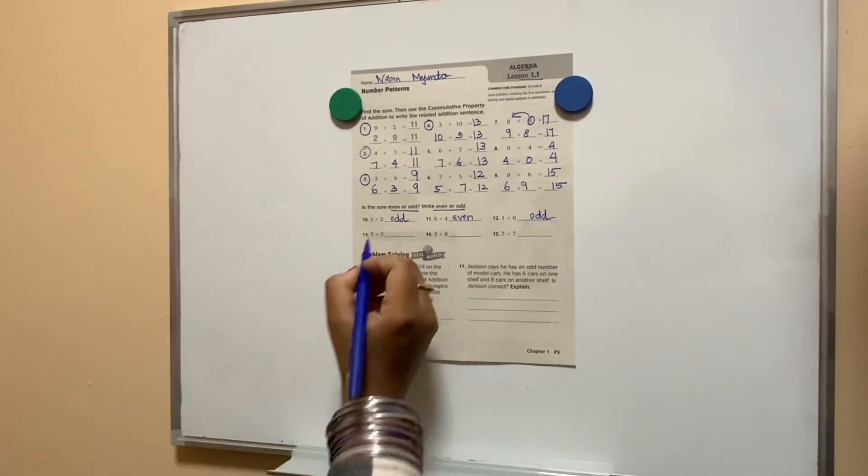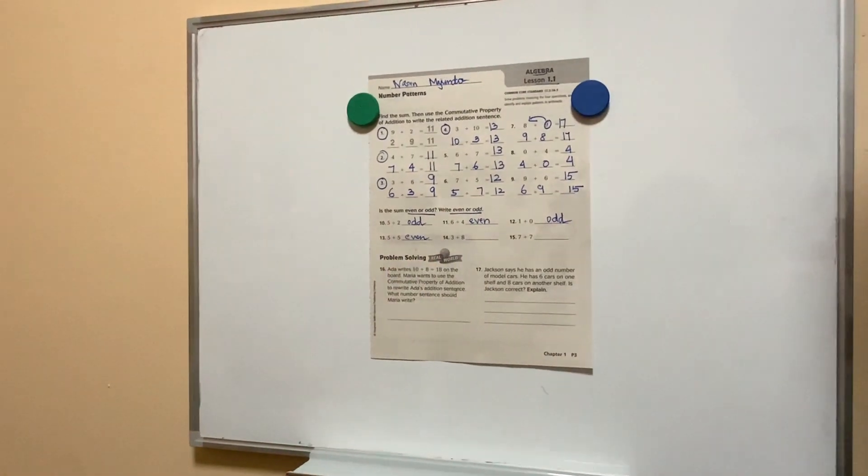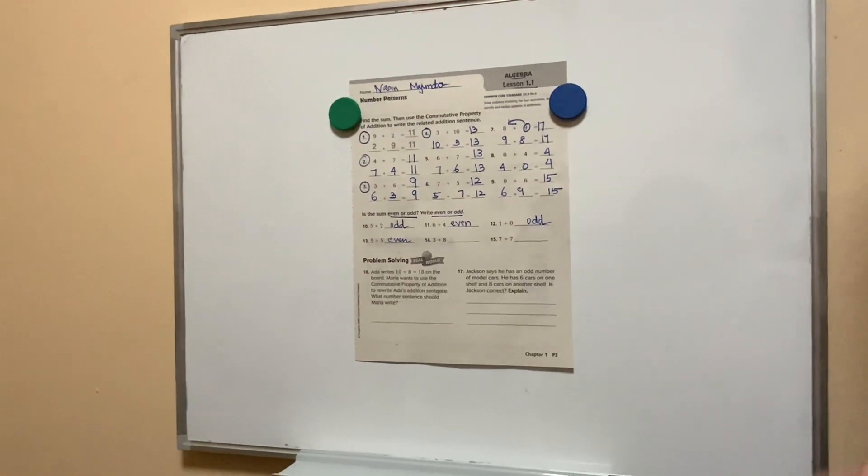5 plus 5 is? Even. 8 plus 3 is? 8 plus 3 is equal to 12, so even.